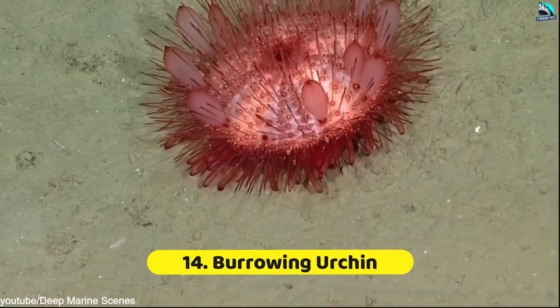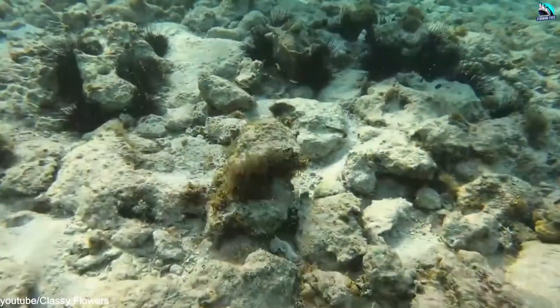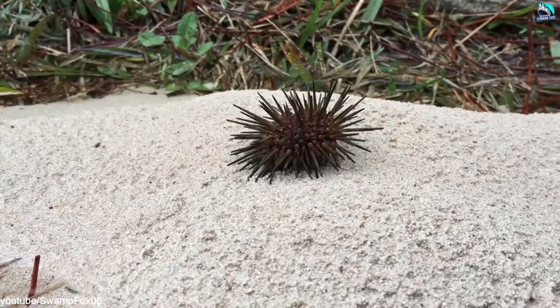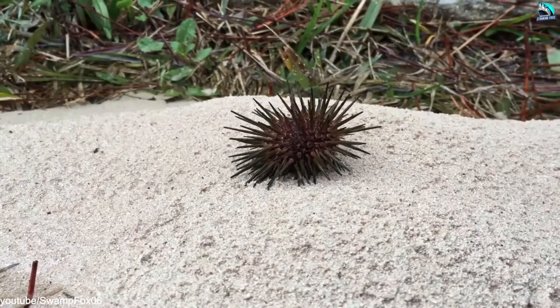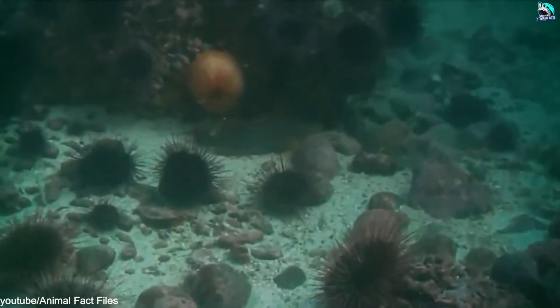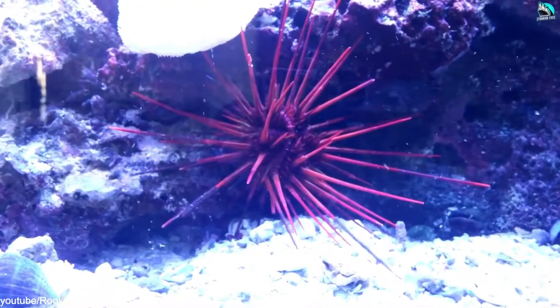Number 14: Burrowing Urchin. Perhaps winning the award for creating a burrow out of the toughest material, the burrowing urchin actually scrapes out rock to create its living space and hide from predatory fish. It is able to grind through limestone in the ocean thanks to its super-strong teeth, which are composed of crystals of magnesium calcite and continue to grow throughout its life.